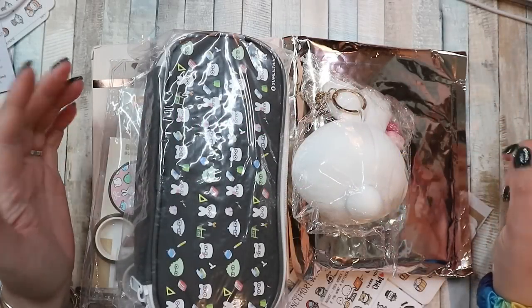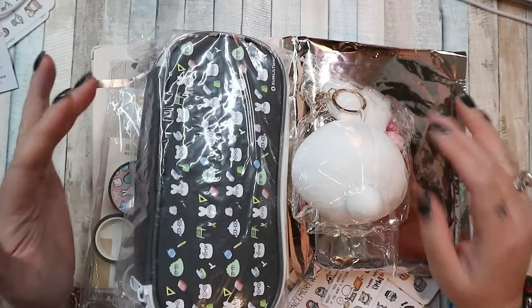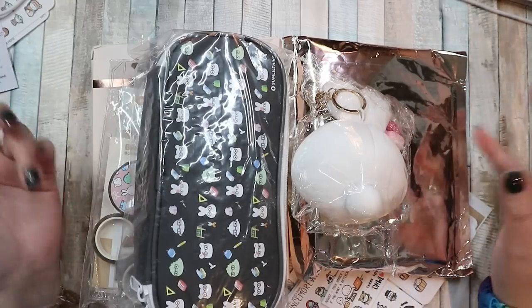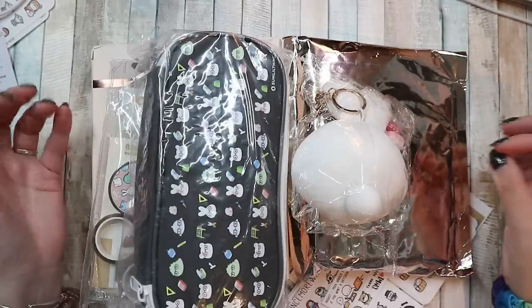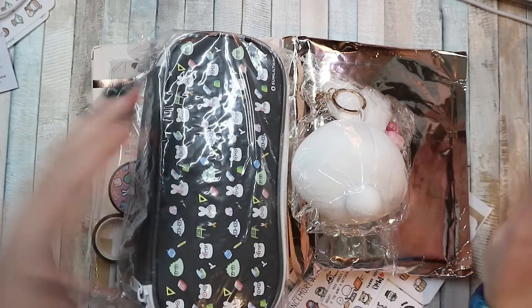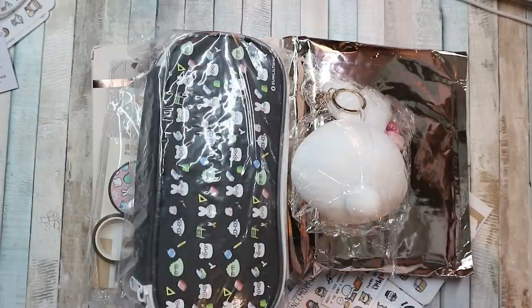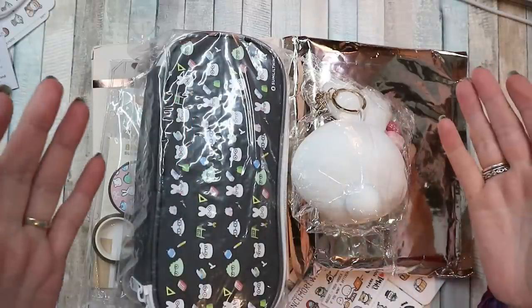Hi everybody, welcome back to my channel. I'm filming this haul on Monday — normally I save everything up and film every Thursday — but all of this arrived today and I got really excited and I really want to use it, so I don't want to wait till Thursday. I've decided to film this, and if anything else comes I will film more and add it on.